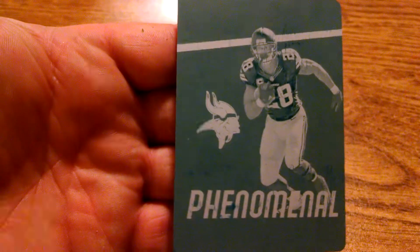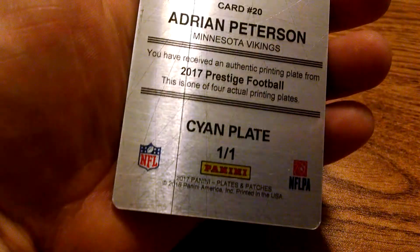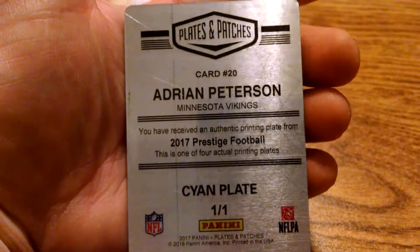Adrian Peterson, 1 of 1 — 1 of 1! Very nice, phenomenal. AP plate, very nice.